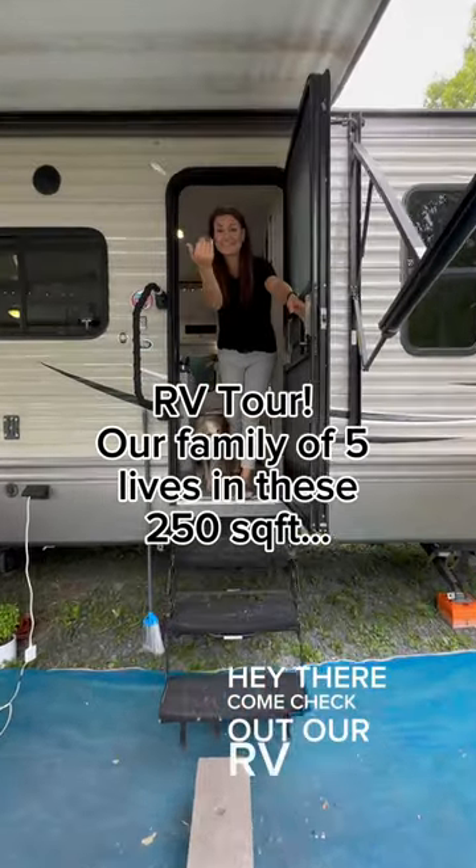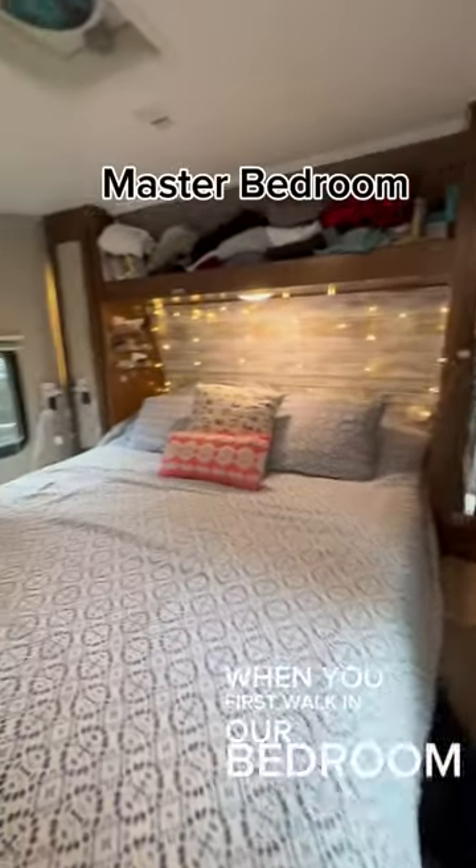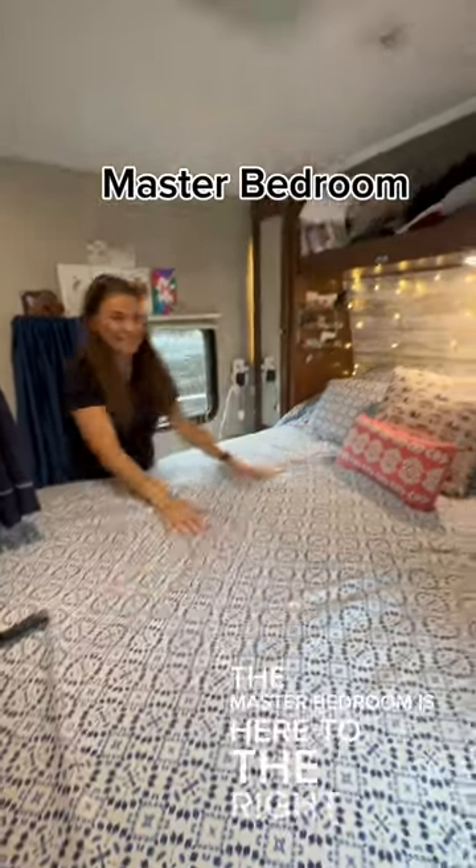Hey there, come check out our RV. We live full time in this Keystone Hideout. When you first walk in, our bedroom, the master bedroom, is here to the right.